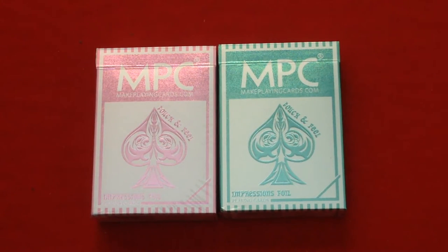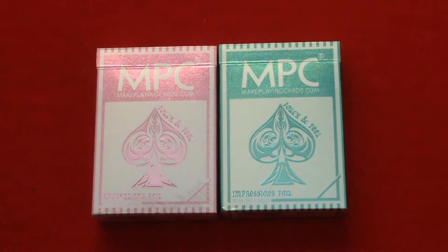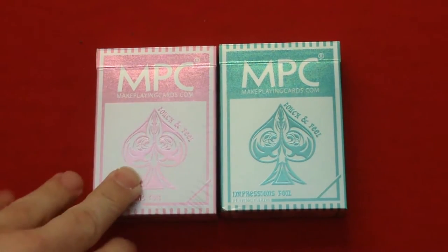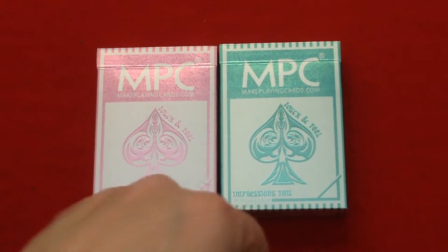Hello everyone, this is a free-to-back with another deck review, and these are the NPC Impressions foil decks. They previously done Impressions decks in foil — red, blue, and green — and they decided to do pink and mint.